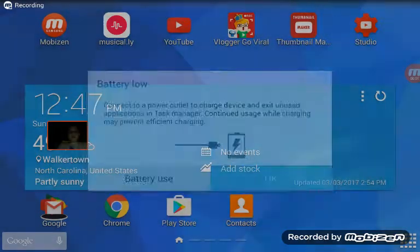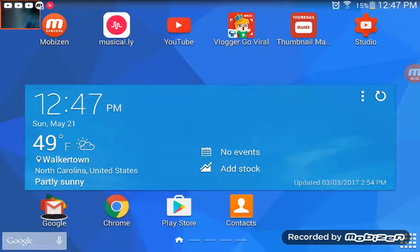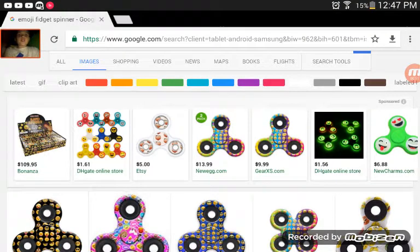Guys, Phantom Hazard here, and today I'm going to be showing you guys my favorite fidget spinners. Now these, I don't have these, but they're just the ones that I want. I'm going to be showing you the really cool ones that I want.